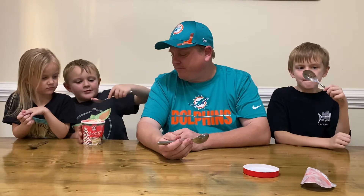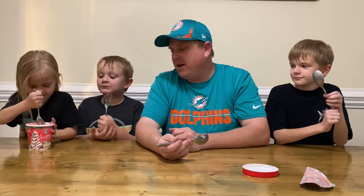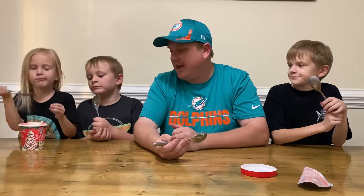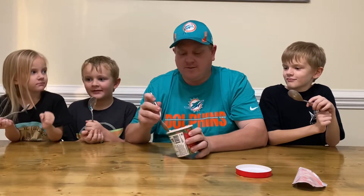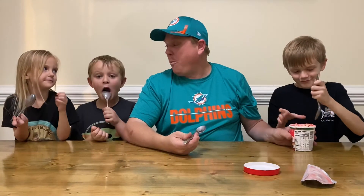Not a big fan of Christmas tree cakes. Nora was a little skeptical on this one. I think she thinks the red is strawberry, which it's not — it's literally just red icing. Anybody want a second scoop to try it out? Me. I know I gotta try a second scoop. Me. Now you want one?